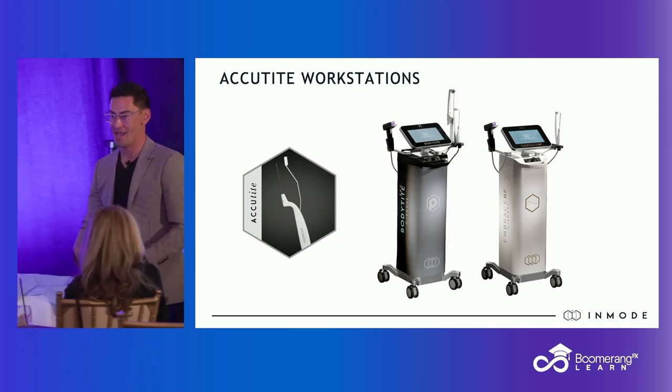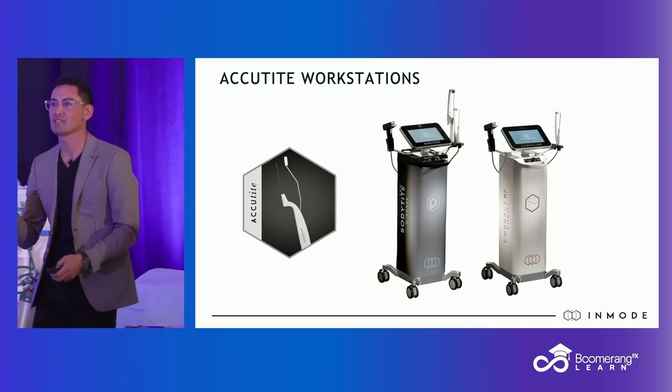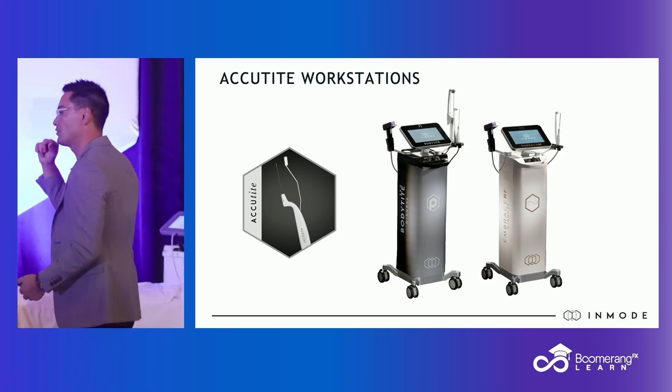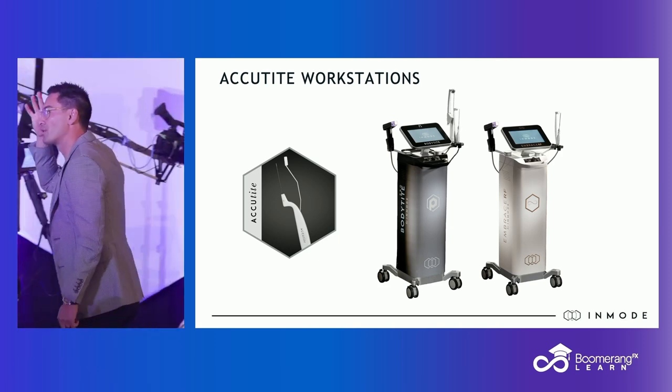My AccuTite, in my hands anyway, is for these one-off little areas. I love it for an isolated area, and I love it for a lateral brow lift.